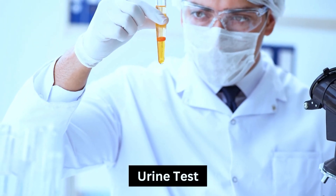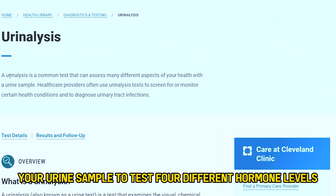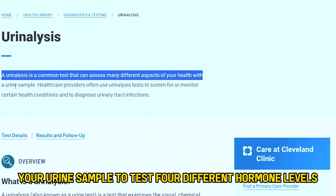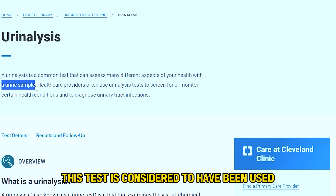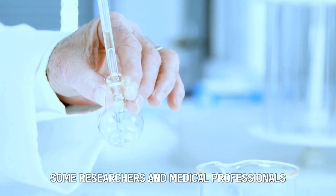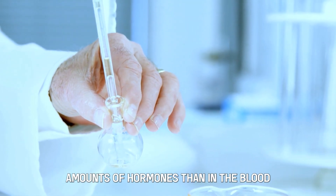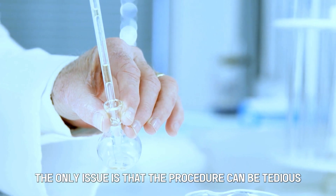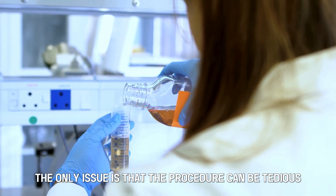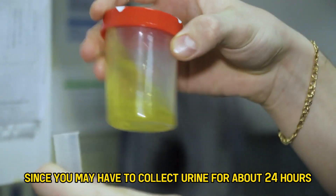Number 2: Urine Test. This is a more non-invasive test that requires your urine sample to test for different hormone levels. This test is considered to have been used for the longest time. Some researchers and medical professionals believe that urine contains larger amounts of hormones than in the blood. The only issue is that the procedure can be tedious, since you may have to collect urine for about 24 hours.